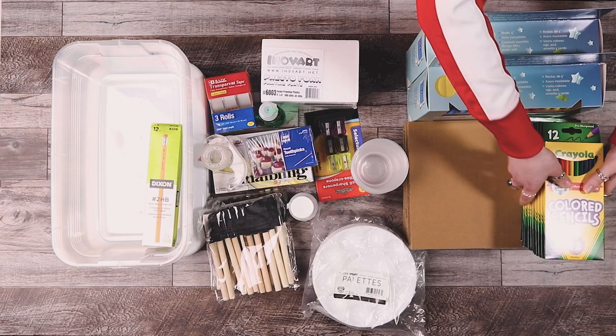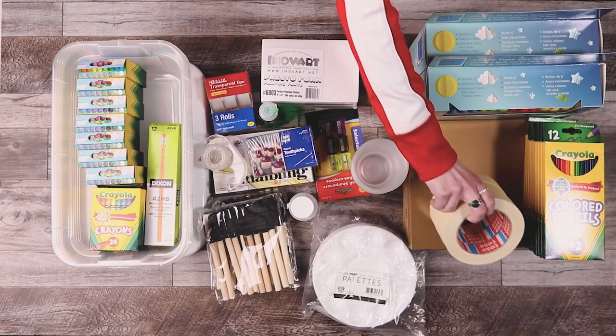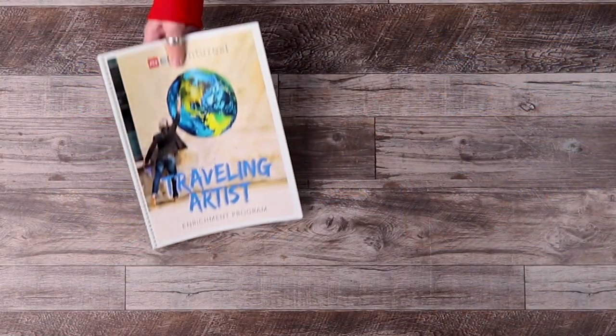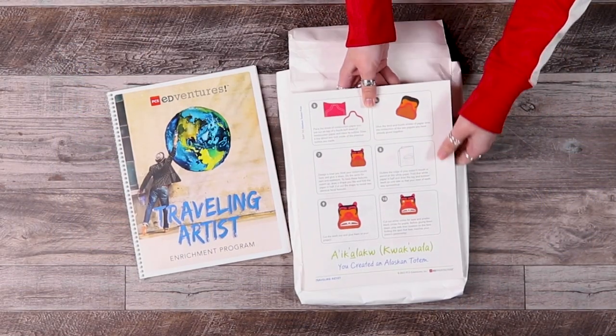This enrichment program includes all of the supplies needed for up to 30 students to complete the activities. Recommended for 4th through 6th grade summer camps, after-school programs, and classrooms, the 12 one-hour lessons can be combined or spaced out to suit any program schedule.